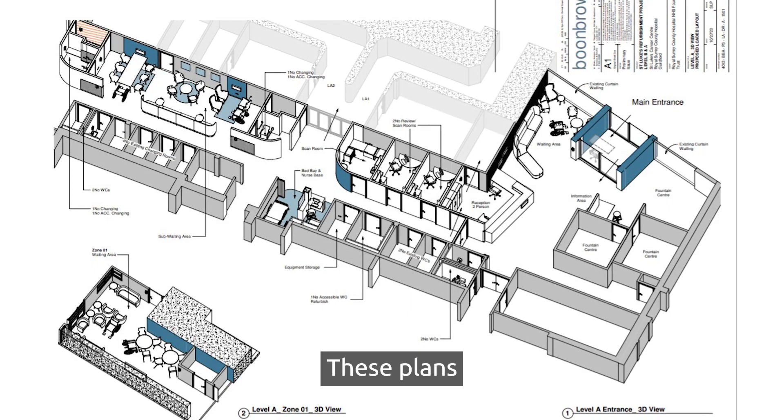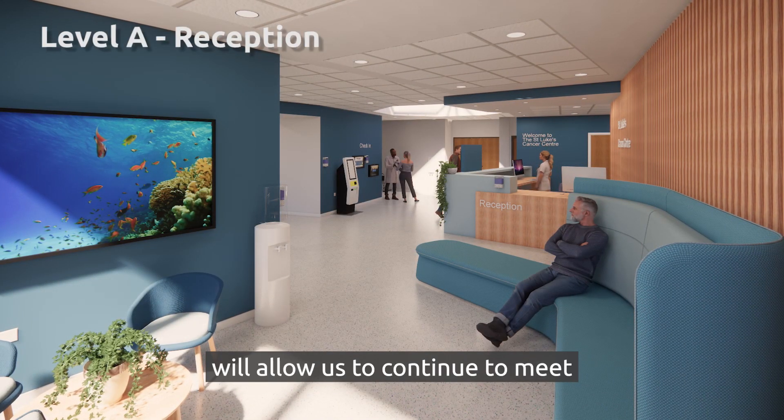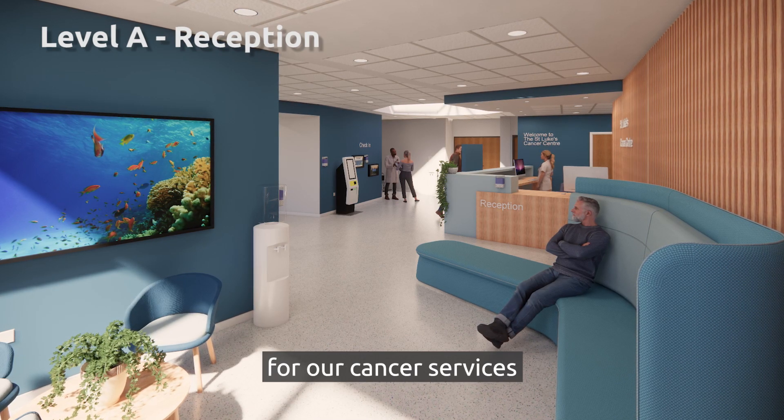These plans, designed every step of the way with patients in mind, will allow us to continue to meet the growing demand for our cancer services.